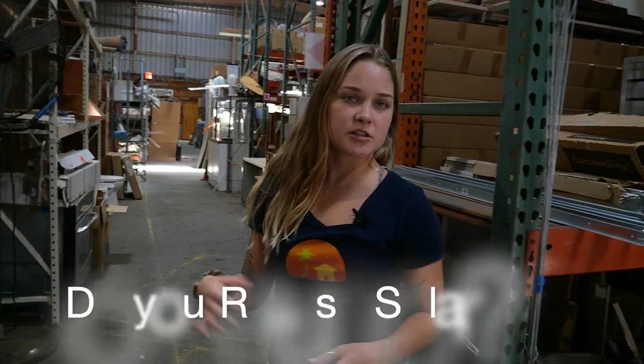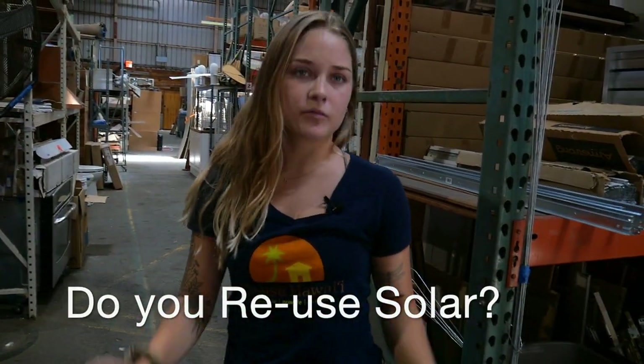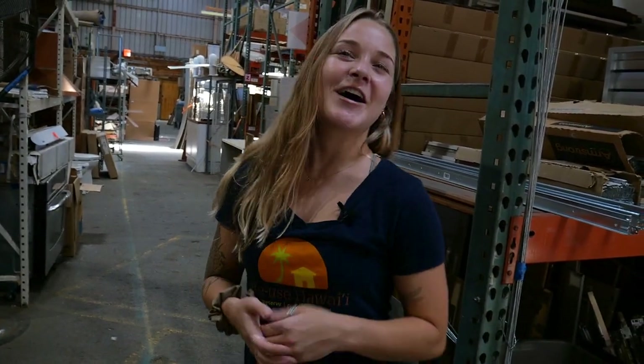We get donations of solar panels and then we redistribute them to the community. All of our solar panels are $60, so pretty affordable.